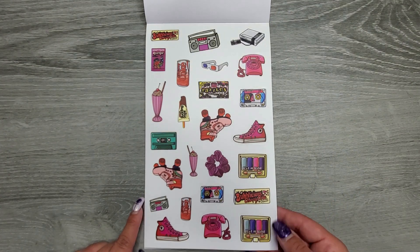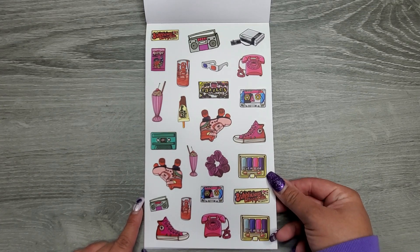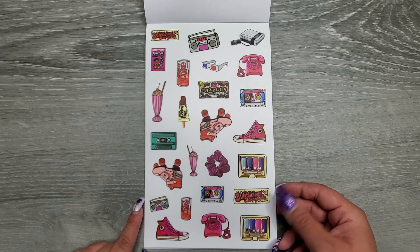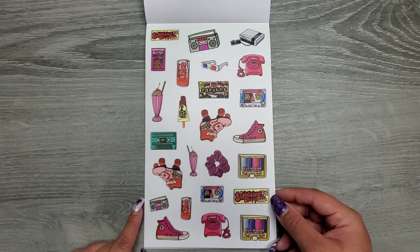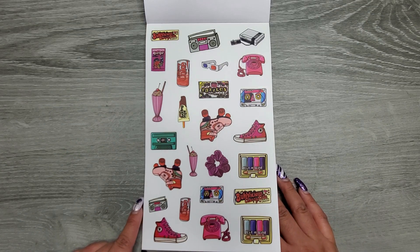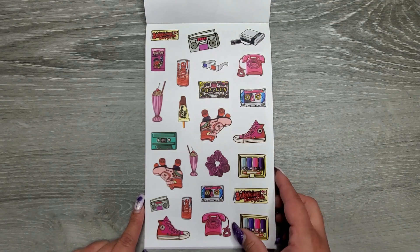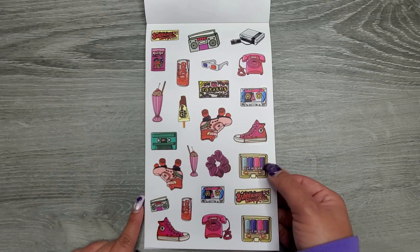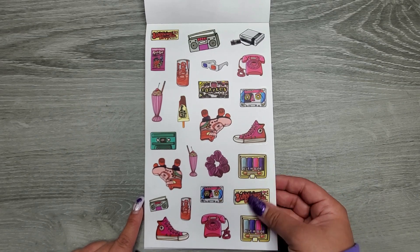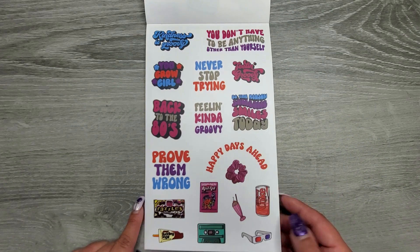And then just some fun vintage vibe items — wet and wild eyeshadow palettes, Bubblicious, some cassettes, the phones, the rollerblades, Cherry Coke. It's all the good things, the memories. The scrunchie. I relate more with like the makeup side of things, because that was what I was obsessed with when I was little.